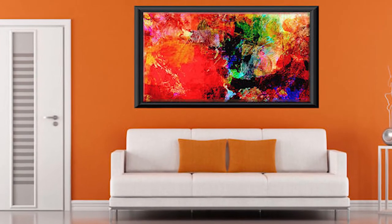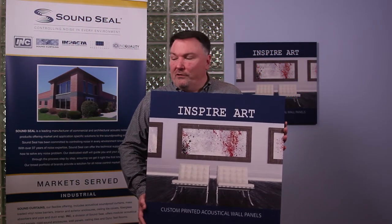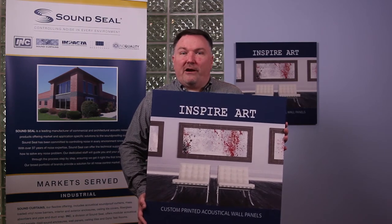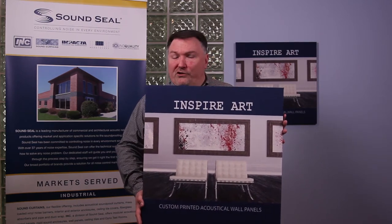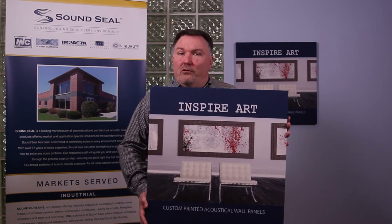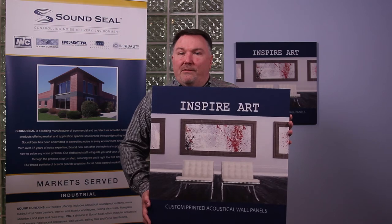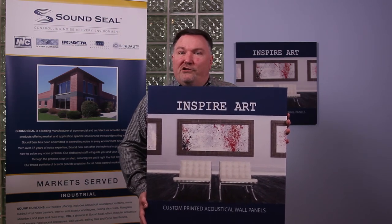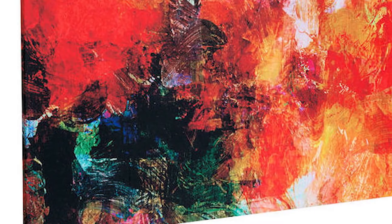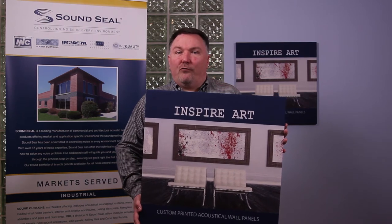Now just like anything you're having printed, there are some file requirements. We need to start with a high resolution image. As I like to say with this particular product, resolution is king. And if resolution is king, color is queen. To be able to color match and get your logo and school colors just like you want is very important. If you're able to give us the PMS — the Pantone matching system numbers — we can better keep your color matching to a true color. We're able to accept this information in a wide variety of file formats.